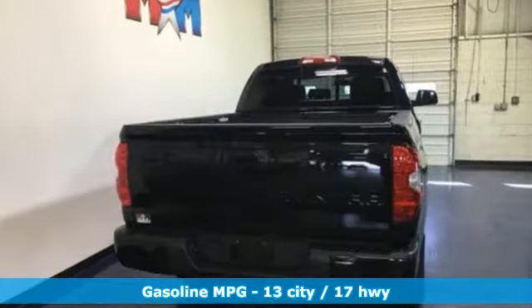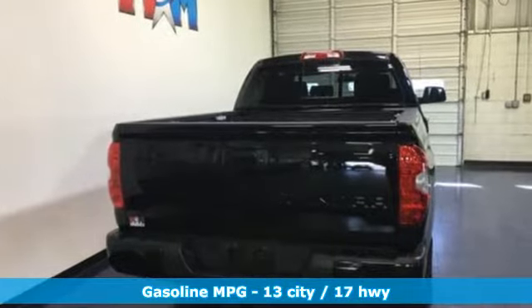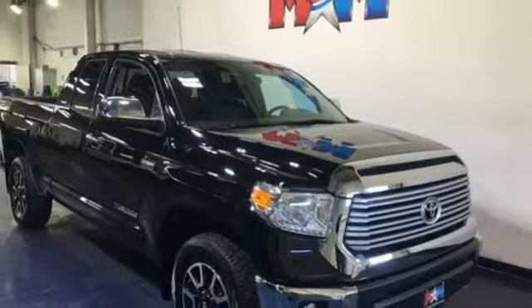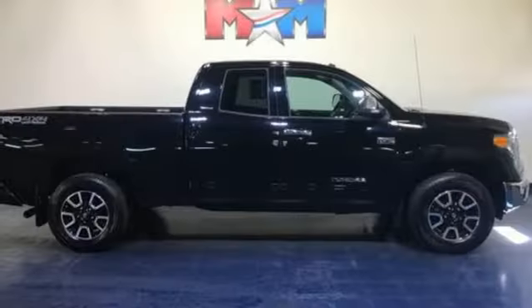Features include automatic transmission, electronic shift on the fly, driver selectable mode, trailer brake controller, and integrated navigation system with voice activation.